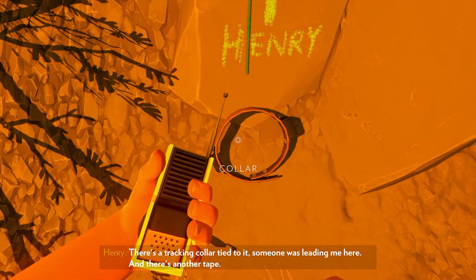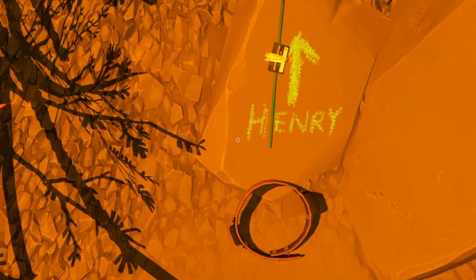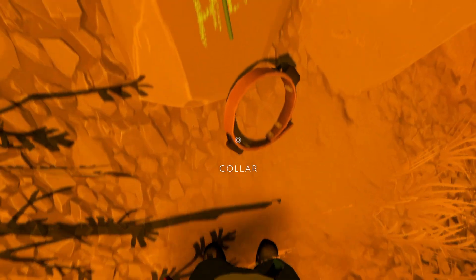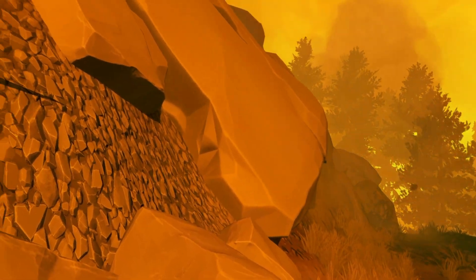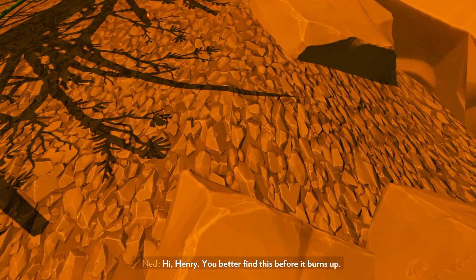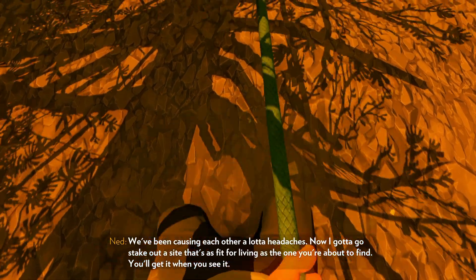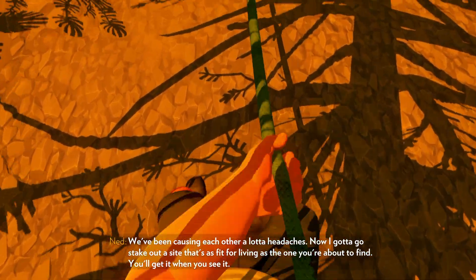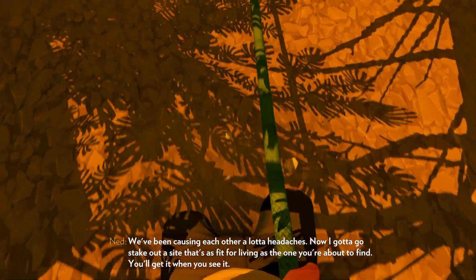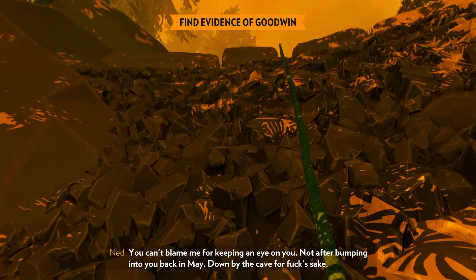Apparently if you want to see a lot of natural beauty and you're not necessarily native to the US and want to see it in one trip, you go to Wyoming — it's got the support but it's not well-traveled enough that too many people are there, and they intersect with a whole bunch of different biomes. There's mountains, there's lowlands, it's pretty close to Yellowstone. There's a tracking collar tied to it — someone was leading me here. And there's another tape. Oh my god, Henry.